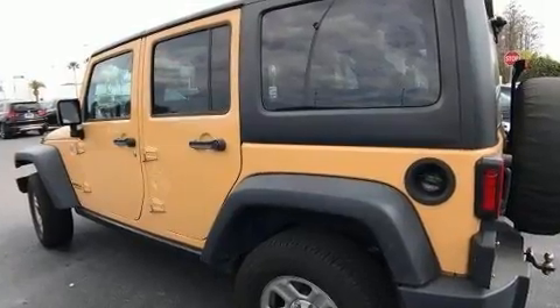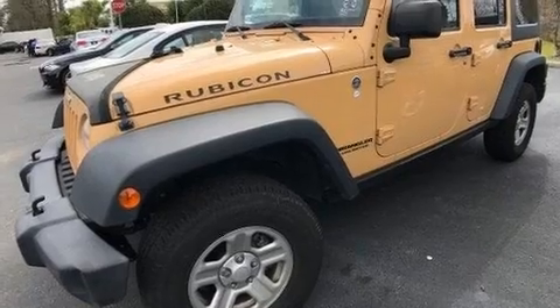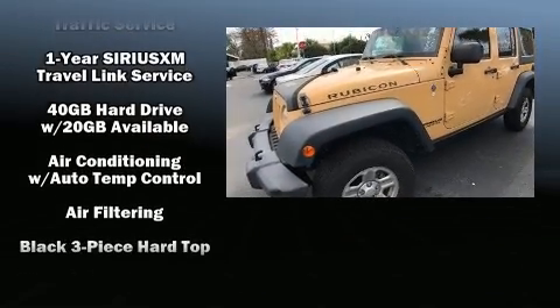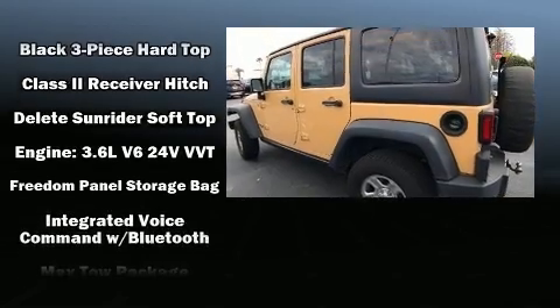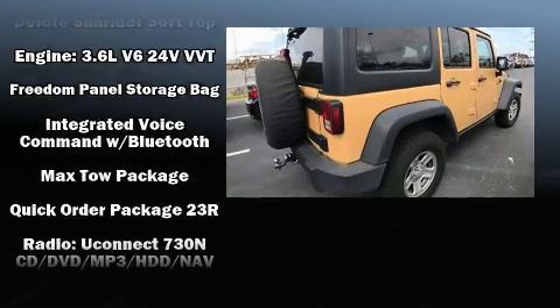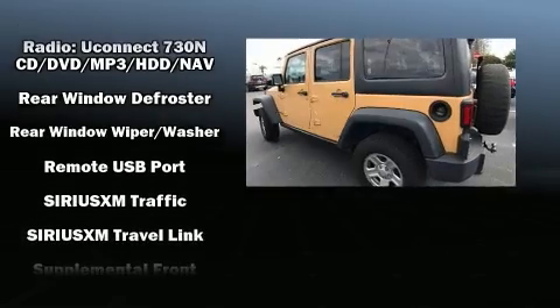Safety equipment has been integrated throughout, including dual front impact airbags with occupant sensing airbag, integrated rollover protection, traction control, a security system, and four-wheel disc brakes with ABS. Brake Assist technology provides extra pressure when applying the brakes.